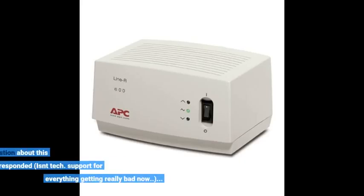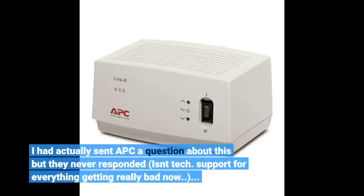I had actually sent APC a question about this but they never responded. Tech support for everything is getting really bad now.